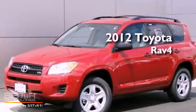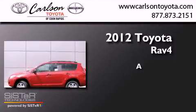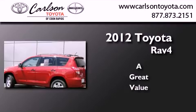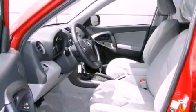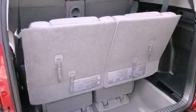This is a brand new 2012 Toyota RAV4. Features include air conditioning, cruise control, full power accessories, a CD player, traction control, side curtain airbags, rear seat child-proof door locks, keyless entry, and an anti-theft protection system.